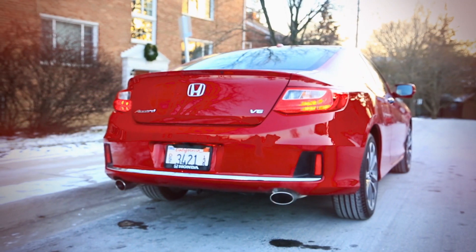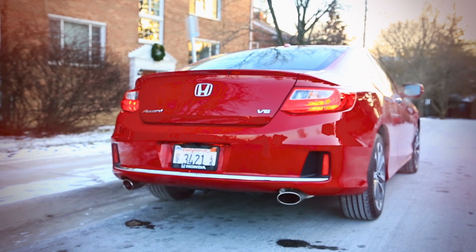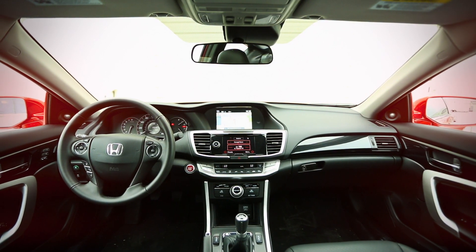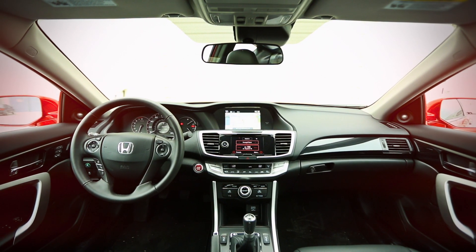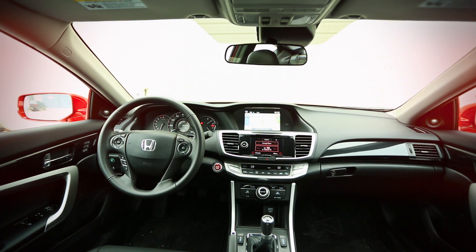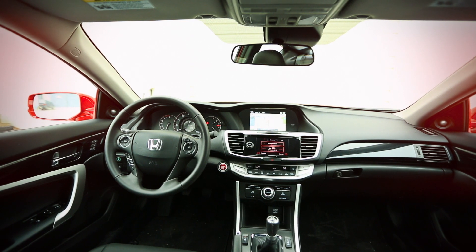It has a sticker price of $33,190 including shipping. You can get into a basic Accord Coupe for around $24,000, or about $9,000 less than this car, but our test car has all the goodies.